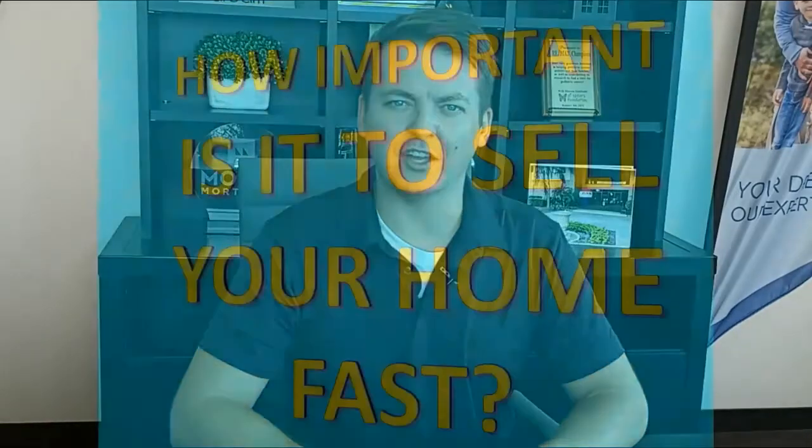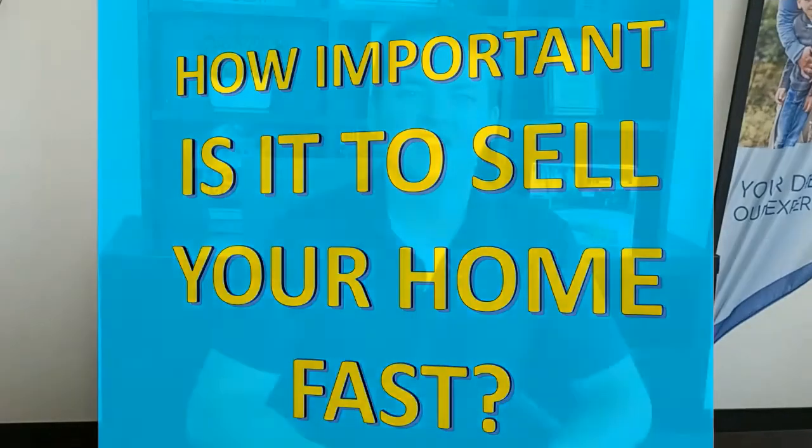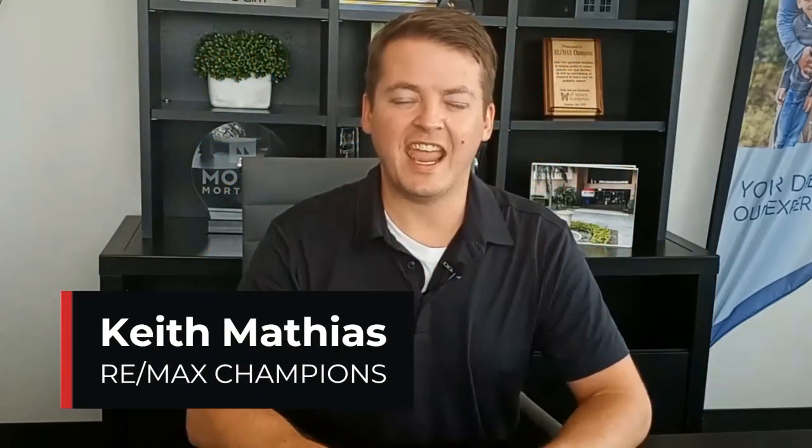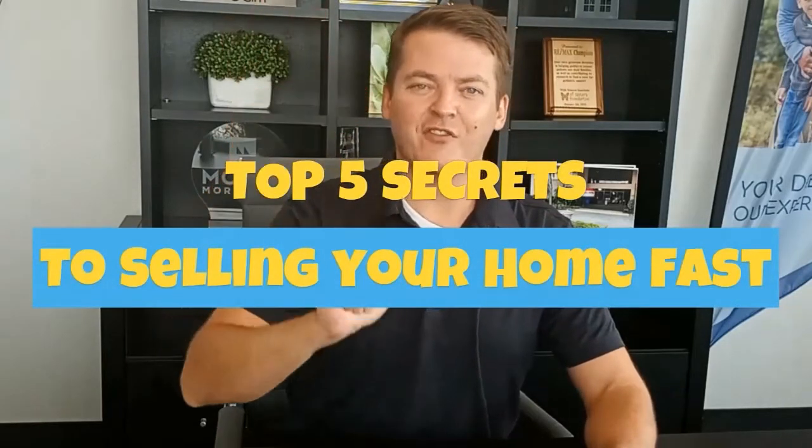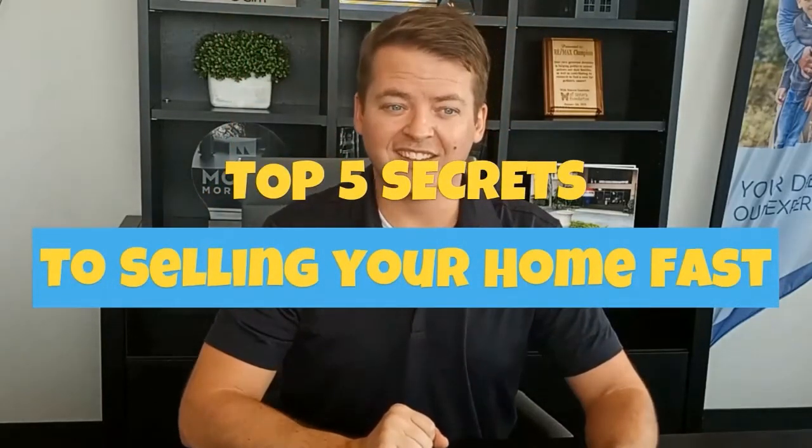Hey Palm Harbor! So how important is it to sell your home quickly? This is Keith Mathias with RE-MAX Champions. It is incredibly important to sell your home quickly if you're trying to get top dollar. In today's market, buyers are looking at homes online and on all those listings they see how many days the house has been on market. As soon as they see 20 days, 30 days, they start to ask themselves: what's wrong with the house? Why is this one less popular than the other? In this video I'm going to give you my top five secrets for selling your house quickly.